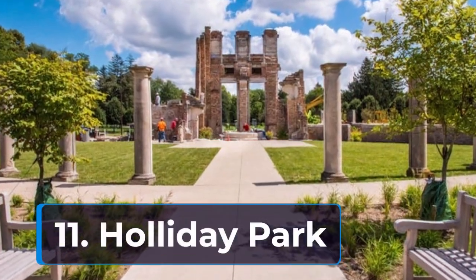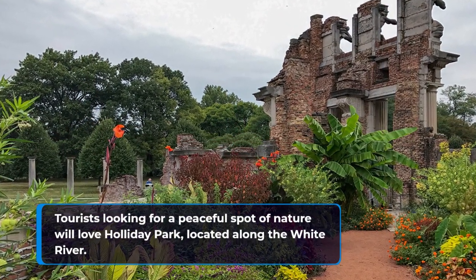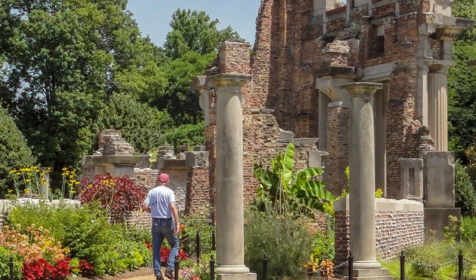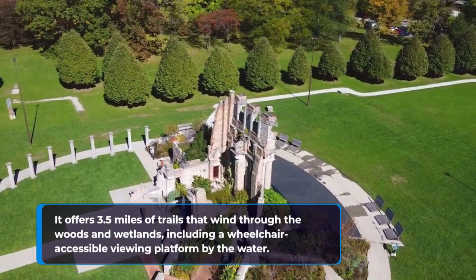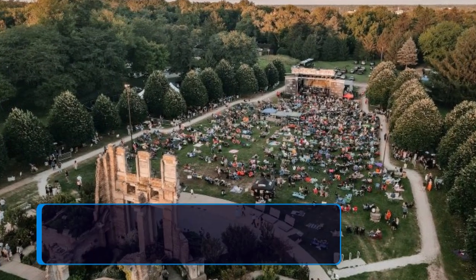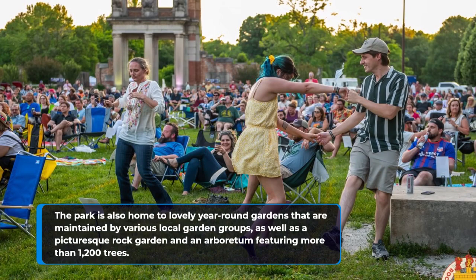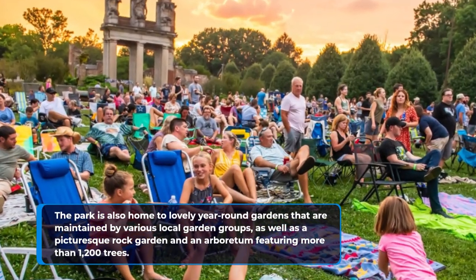11. Holiday Park. Tourists looking for a peaceful spot of nature will love Holiday Park, located along the White River. It offers 3.5 miles of trails that wind through the woods and wetlands, including a wheelchair-accessible viewing platform by the water. The park is also home to lovely year-round gardens maintained by various local garden groups, as well as a picturesque rock garden and an arboretum featuring more than 1,200 trees.